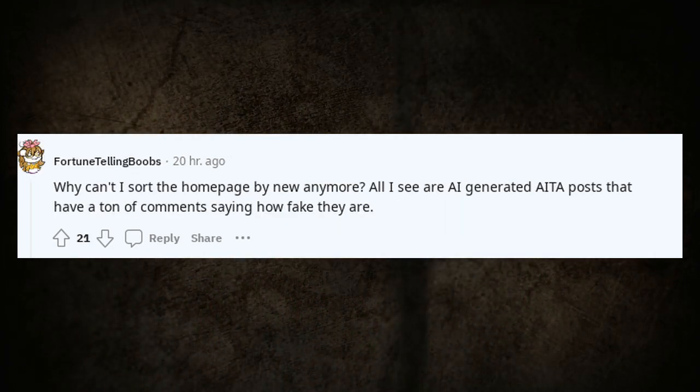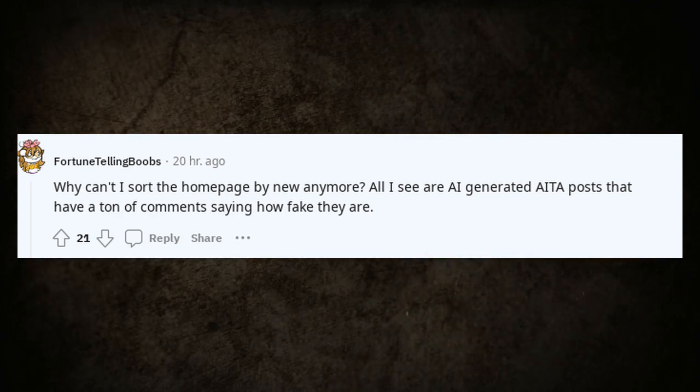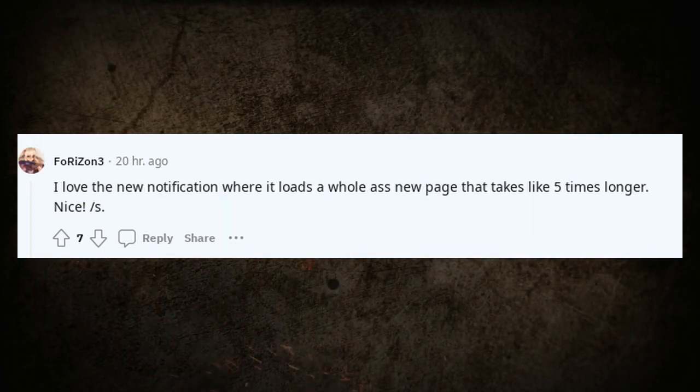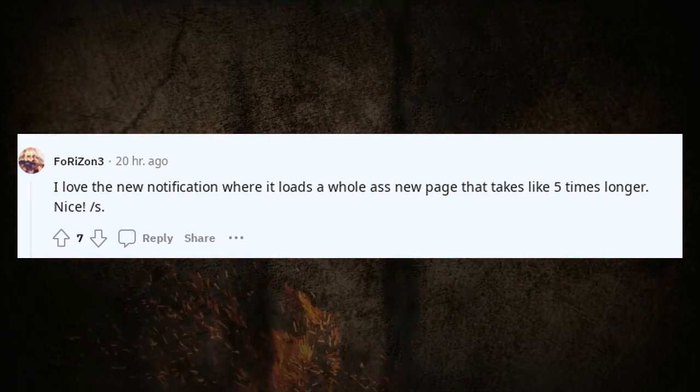Why can't I sort the homepage by new anymore? All I see are AI-generated 'Am I the Asshole?' posts that have a ton of comments saying how fake they are.